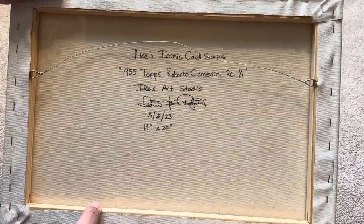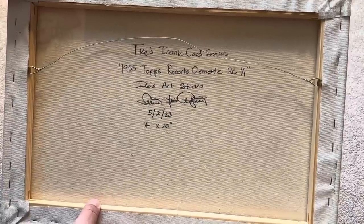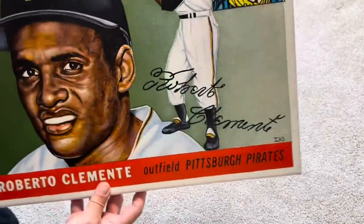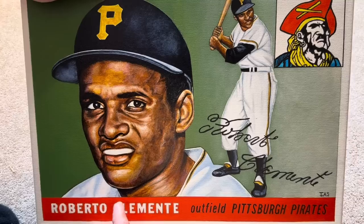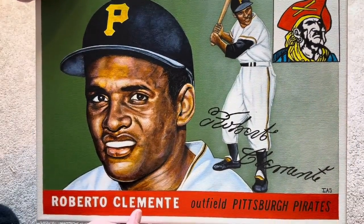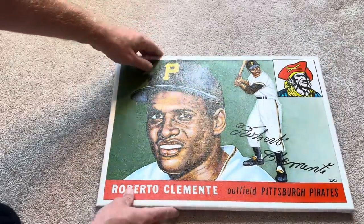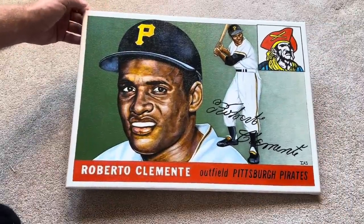It says Ike's Iconic Card Series — 1955 Topps Roberto Clemente, rookie card, one of one, Ike's Art Studio. He signed it, he dated it, and it's 14 inches by 20 inches. It says one of one because once Ike does a painting of a card, he's never going to replicate that one. So I've got the only Clemente rookie card painting that'll ever be made — literally the only one. And with paintings, Ike is a great artist. I think he's going places, so you can maybe even look at this as an investment years down the road.